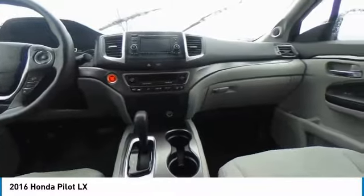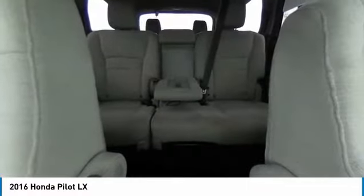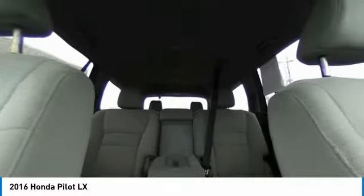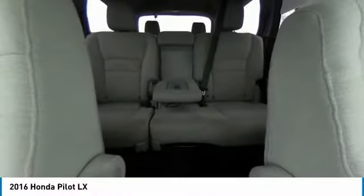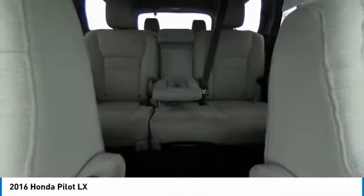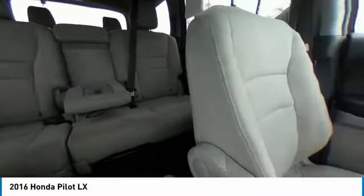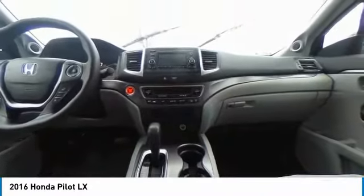This isn't just a vehicle, it's an experience. So stop in for a test drive today. We'll see you next time. Bye-bye.